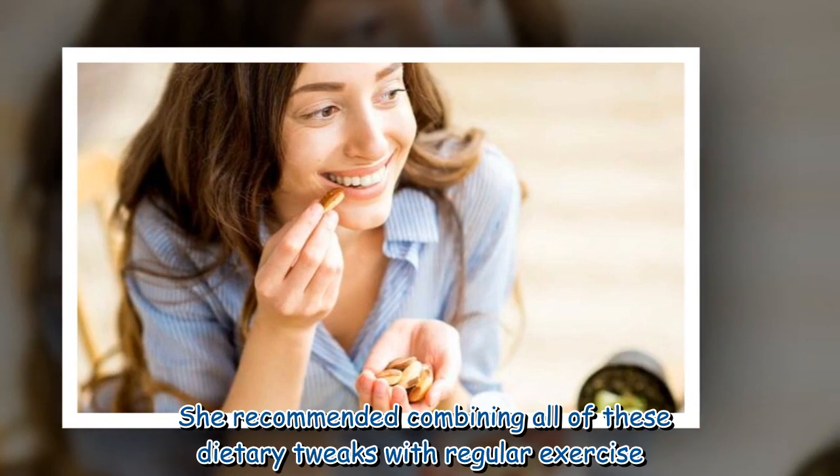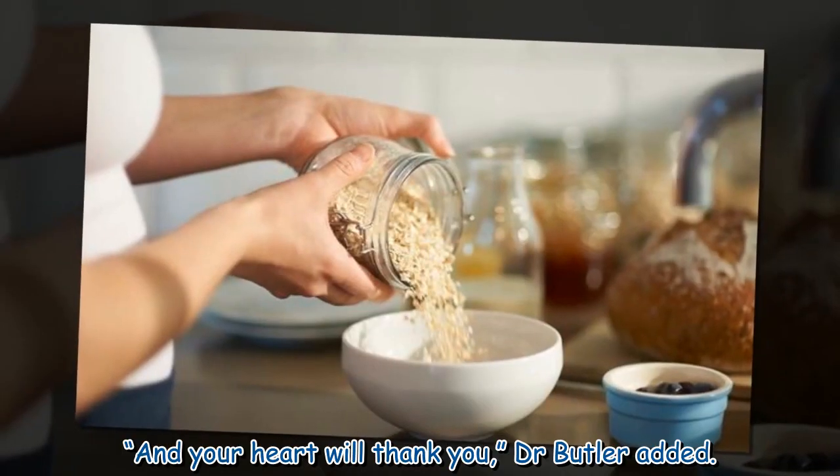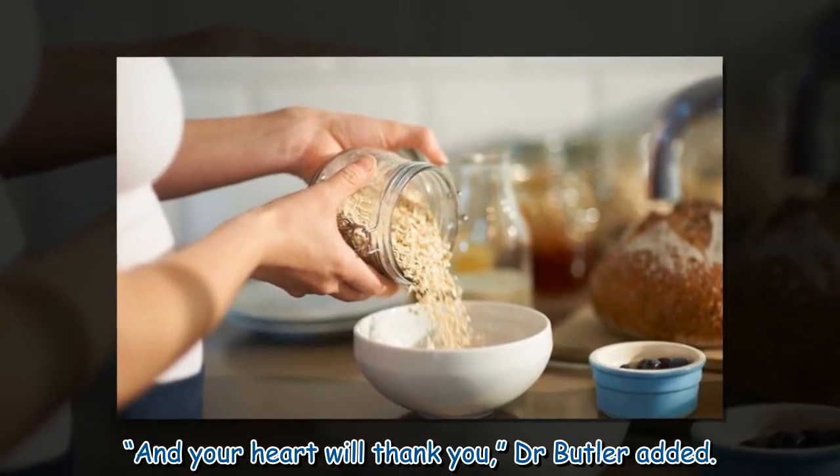She recommended combining all of these dietary tweaks with regular exercise. And your heart will thank you, Dr. Butler added.